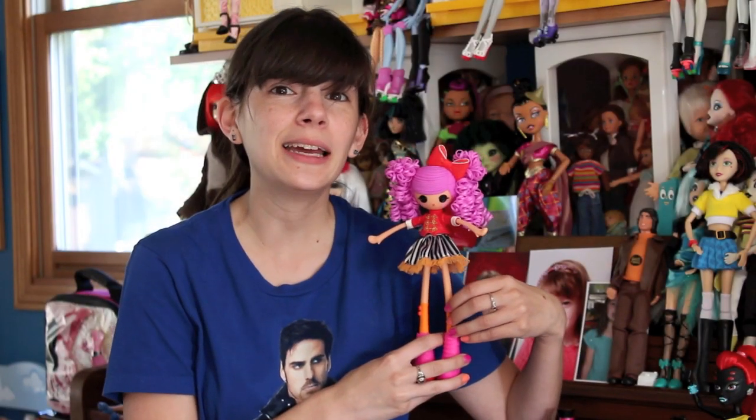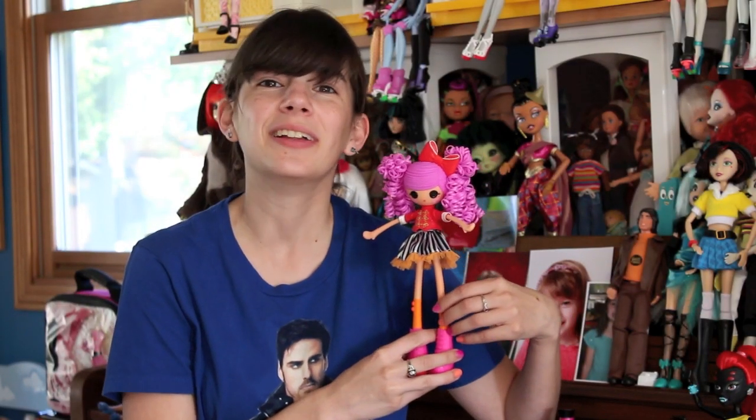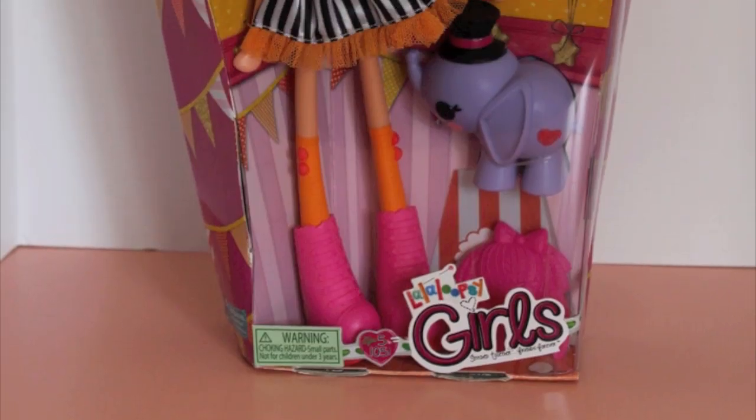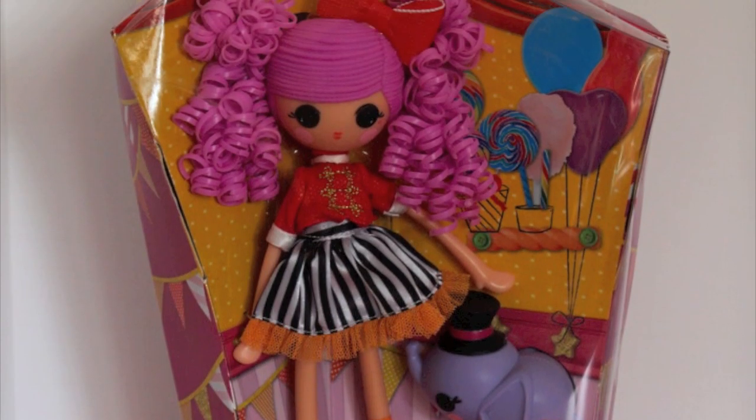Hey guys, it's me, Kupi83. Today I have to show you a La La Loopsie Girl. I saw these and I instantly fell in love with them. They're adorable and I think they'll appeal to a lot of people.